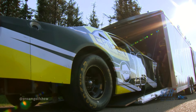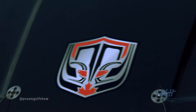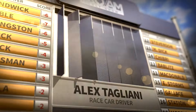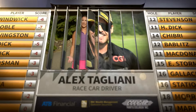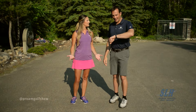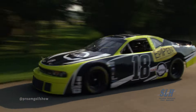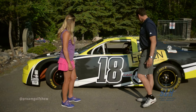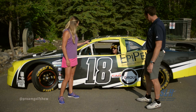Our guest today recently made Canadian motorsports history when he lapped the entire field to win the NASCAR Canadian Tire Series Leland Industries 300. Race car driver Alex Tagliani! Has anybody seen Alex? What time is this guy supposed to be here? Whoa! Showing up in style. Oh my God! That's how you make an entrance. I love it.